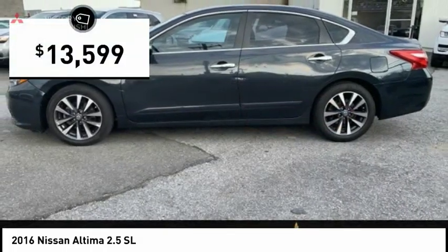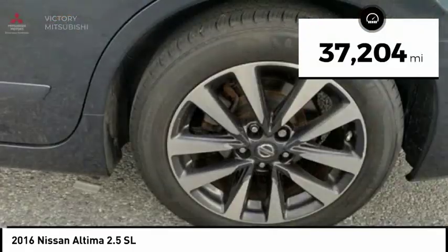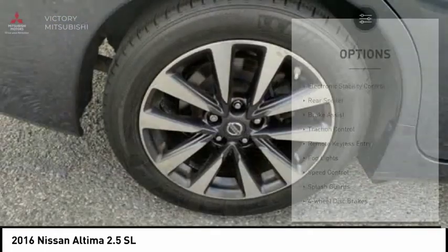And is priced below $15,000. This vehicle has less than 40,000 miles. Here are some of this vehicle's great options.